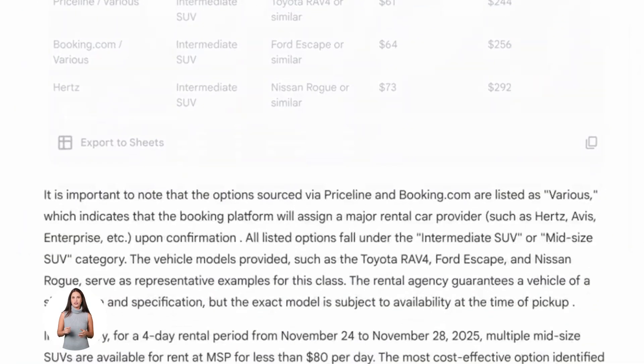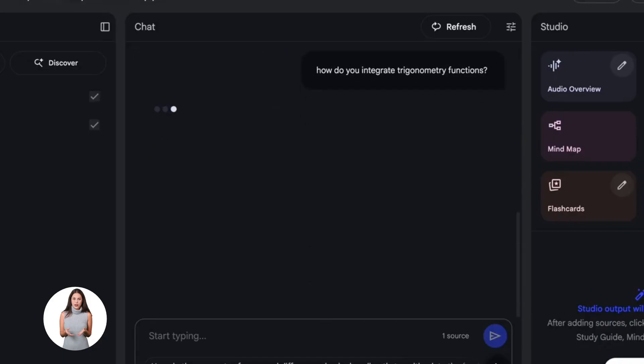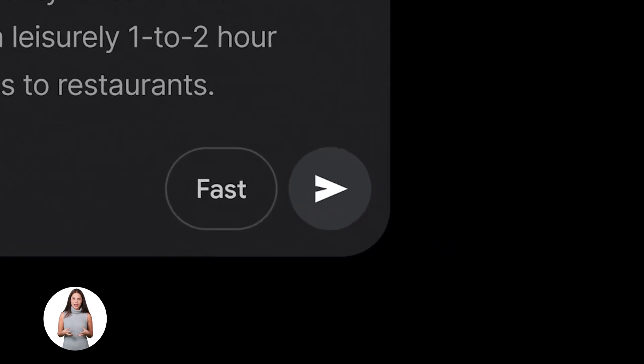Here's what's really smart about this: Notebook LM becomes your memory — it stores everything, it organizes everything, it's your knowledge vault. Then Gemini becomes your thinking engine — it takes that knowledge and turns it into actions: scripts, plans, answers, content. Whatever you need.